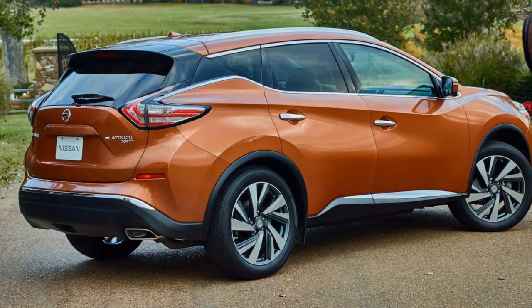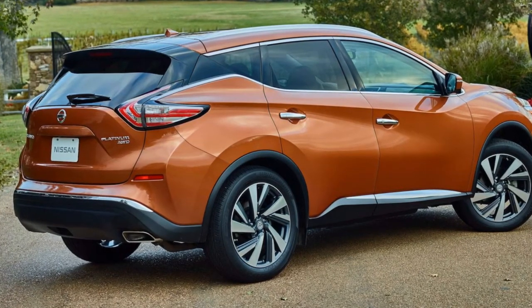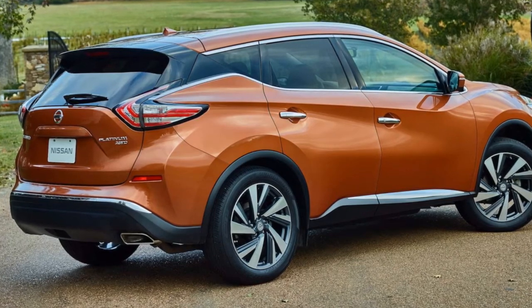Here's how the pricing structure works out for all four grades, with both front and all-wheel drive options available.